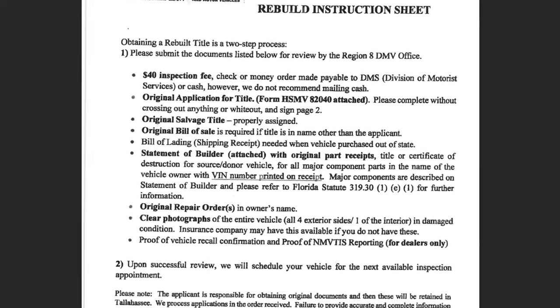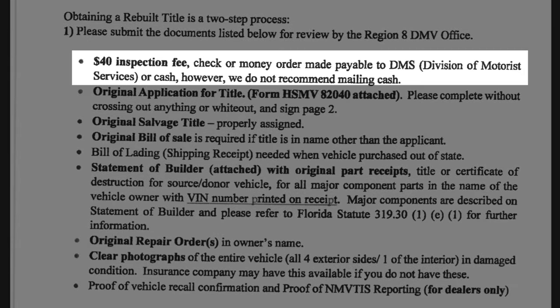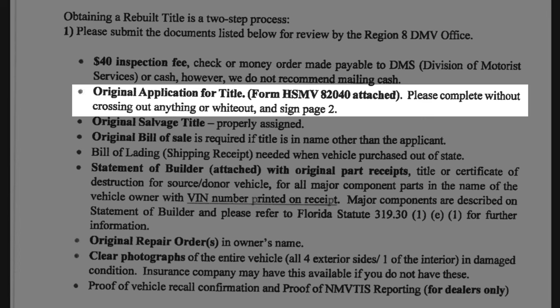The first thing listed is a $40 inspection fee — a check made payable to the Division of Motor Services, or cash (though they don't recommend mailing cash). You also need the original application for title: form HSMV 82040, which they attach and provide in the email. You have to send that in without crossing anything out or using white-out.